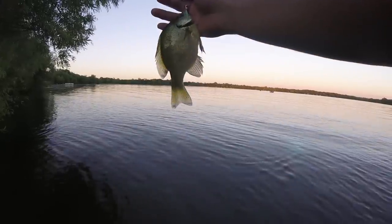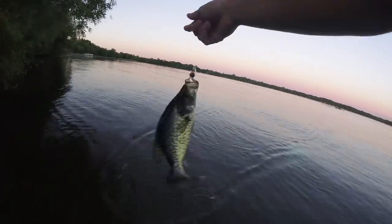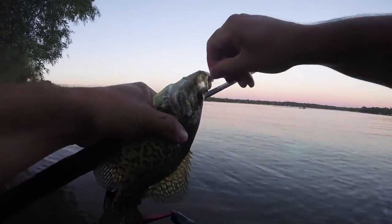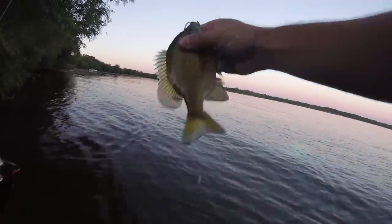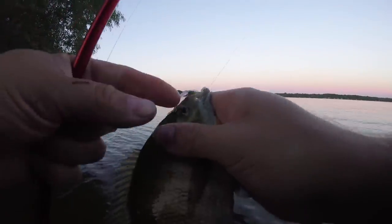A little sunny. Nice fish. That one hit pretty hard there. Another one — pumpkin seed. That one swallowed the hook a little bit. Actually, this one has a unique looking eye to it. Look at that eye.